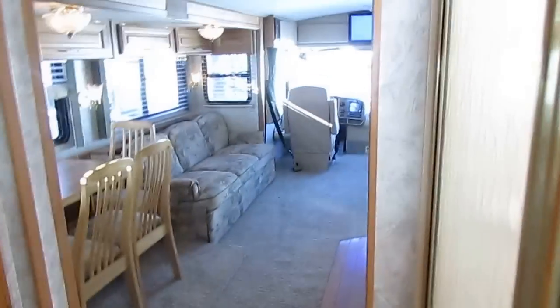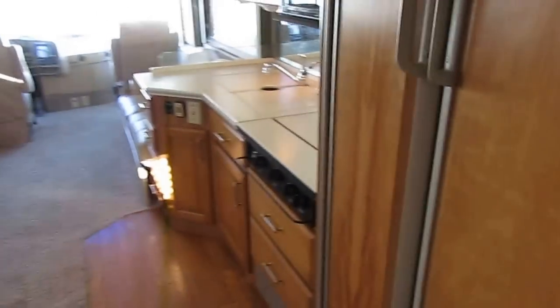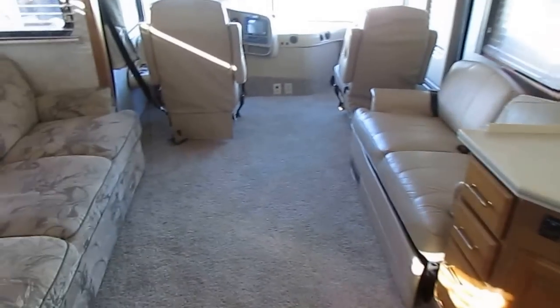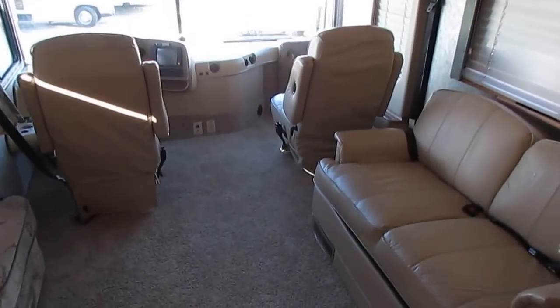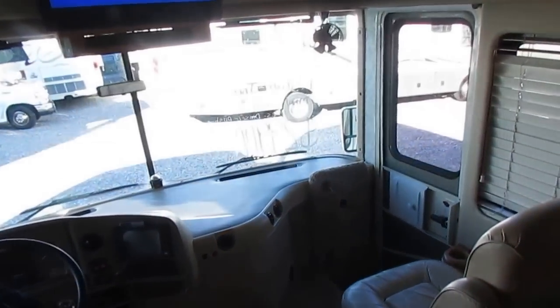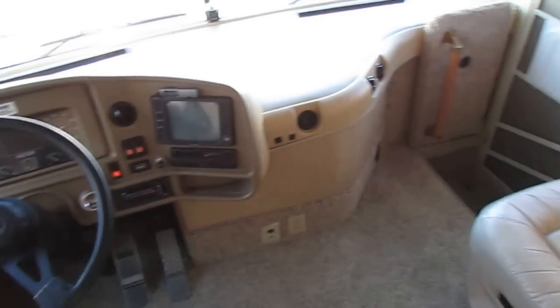This is an overall extremely nice motorhome. I'll be honest with you — you can look at this RV for a '97 model and it's nicer than most motorhomes that are 8 to 10 years newer that you see on the market. And it's priced a whole lot less than a motorhome that's 8 to 10 years newer, and it's just as nice, if not nicer.